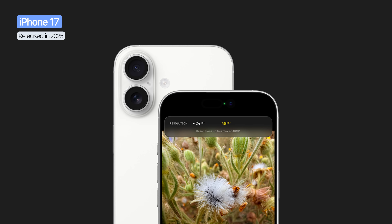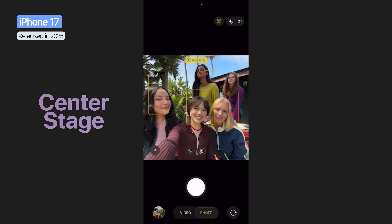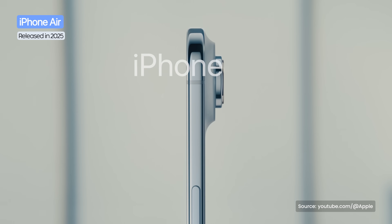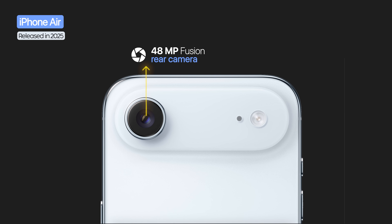The iPhone 17 kept the vertical design from the 16 but with a dual 48 megapixel system. The front camera jumped to 18 megapixels with a square sensor, enabling portrait or landscape selfies without rotating the phone. It added improved video stabilization and dual capture for simultaneous Dolby Vision 4K from both front and rear cameras. The iPhone Air, Apple's thinnest phone, introduced a new full-width horizontal camera bar with a single 48 megapixel fusion sensor with 1x and 2x zoom, without ultra-wide or telephoto.